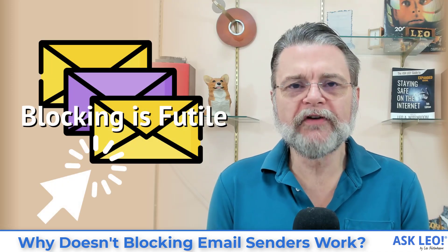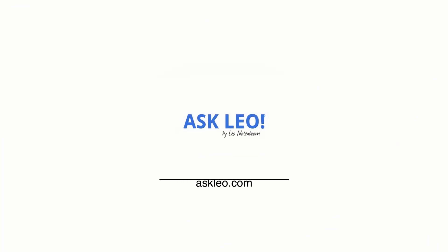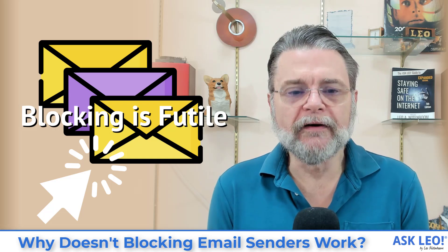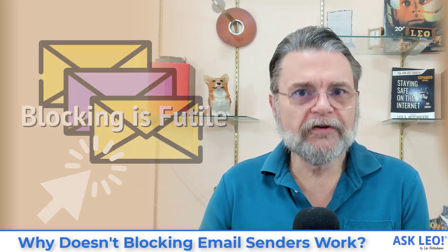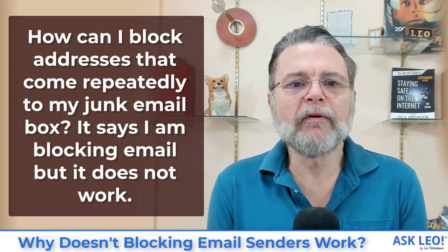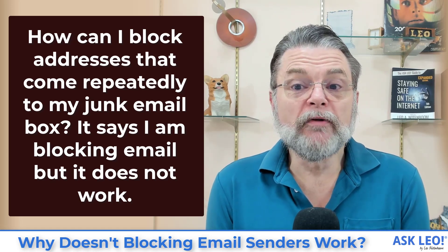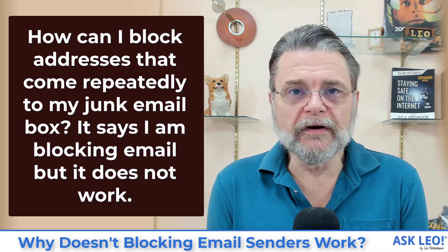Why doesn't blocking email senders work? Hi everyone, Leo Notenboom here for askleo.com. Let's get right to the question: how can I block addresses that come repeatedly in my junk email box? It says I'm blocking email, but it doesn't work.